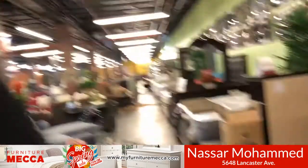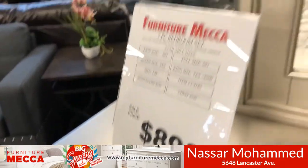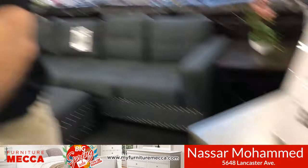Hi, my name is Nasir. I represent the 56th Street location, Furniture Mecca. I want to show you my beautiful bedroom set here — a five-piece bedroom set. It comes with a dresser, a mirror, and a queen size bed frame. It is also available in king size.